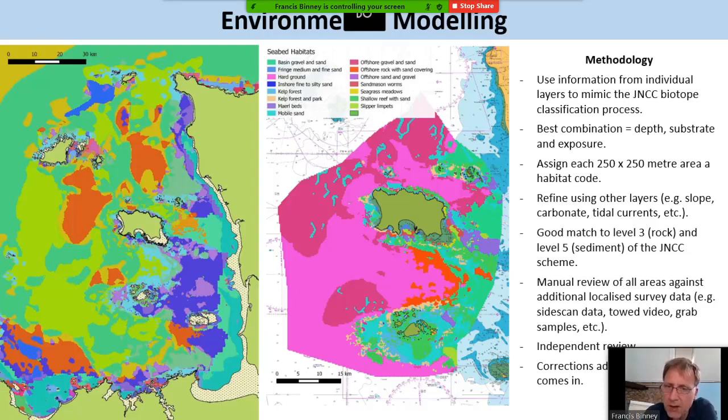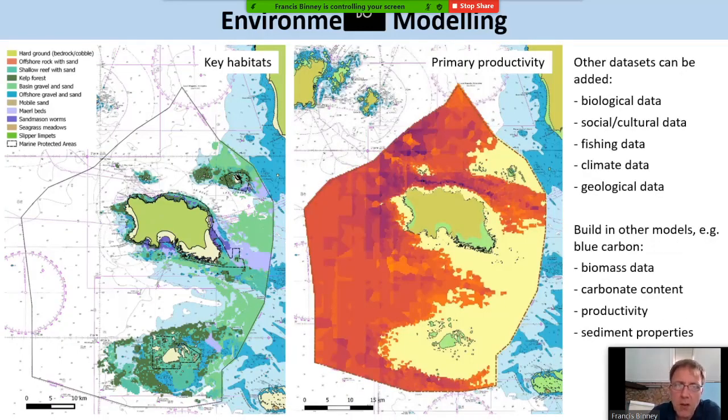We then manually reviewed the entire map against other evidence and it's been independently reviewed as well. We now have a really nice habitat map covering the Gulf in general, though we've concentrated more specifically on Jersey waters. From this you start to derive other information — when you know the habitats and can play around with their ecosystem service functions and processes, you can work out which key habitats are most valuable. We can also calculate primary productivity using the satellite data.